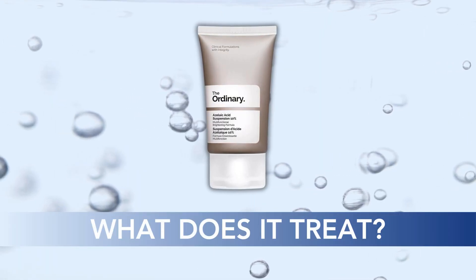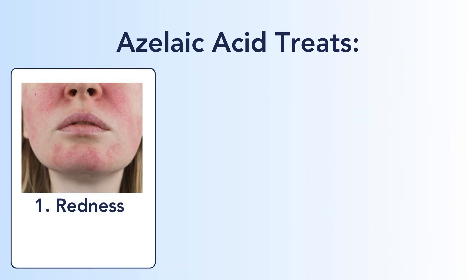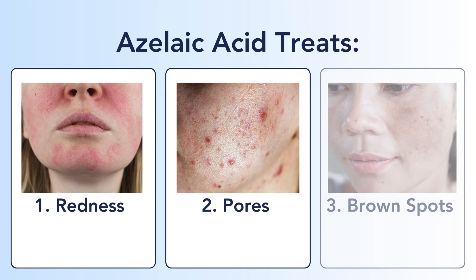What does azelaic acid treat? Much like it can do a little bit of everything, it can also treat a little bit of everything. It's very hard to categorize, but I tried to break it up into three basic categories.